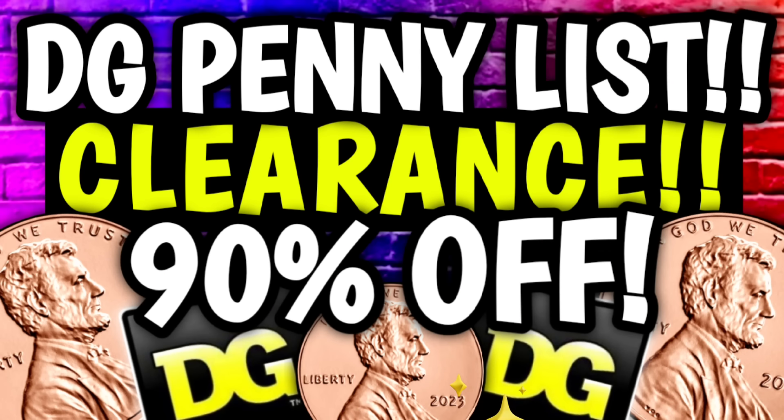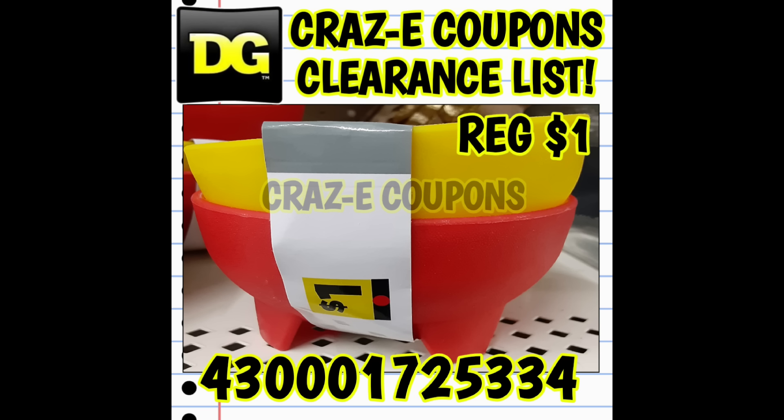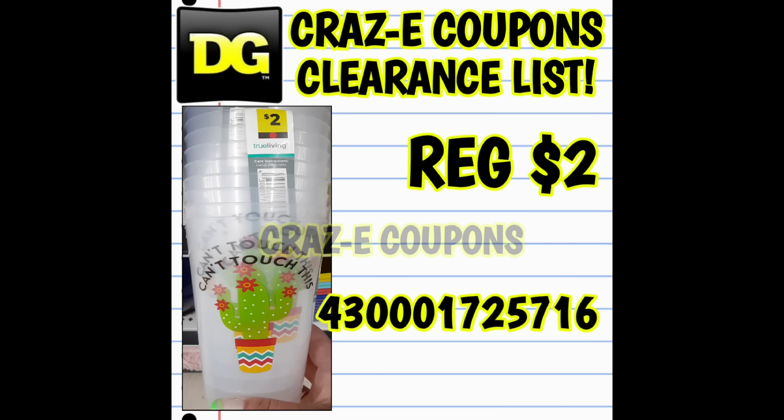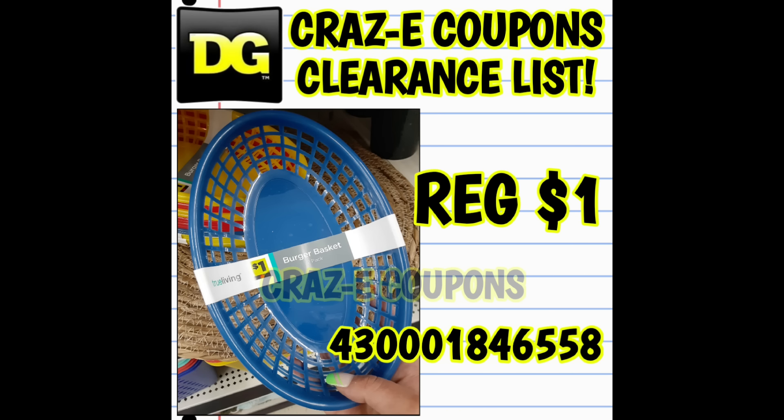Now let's go ahead and jump right into our new clearance markdowns and penny lists for this week at Dollar General. Please keep in mind that these prices will not change until Tuesday morning when the doors open, and that is going to be March the 12th. First up, we have our red dot home category dropping down to 70% off starting on Tuesday, March the 12th. This is a huge category — we have everything from bath towels, kitchen items, pillows, you name it. I do have a full visual video coming up for you all next, so make sure that you stay tuned, have those notifications turned on and set them to all so you don't miss out on any crazy deals.